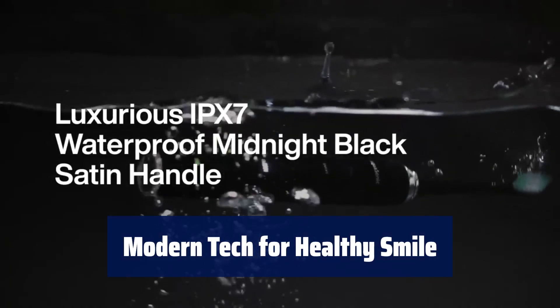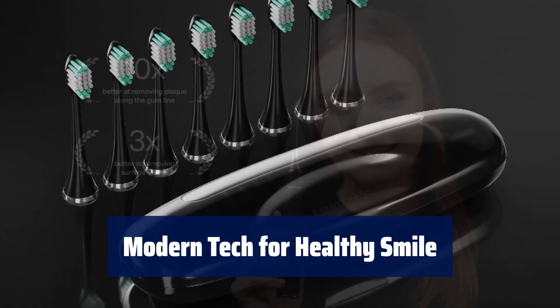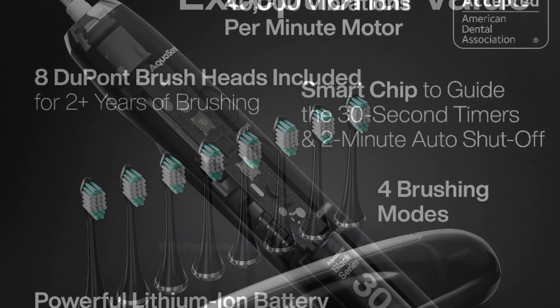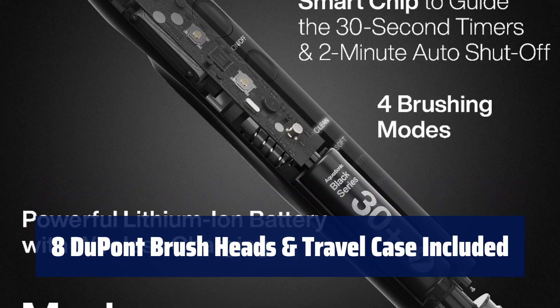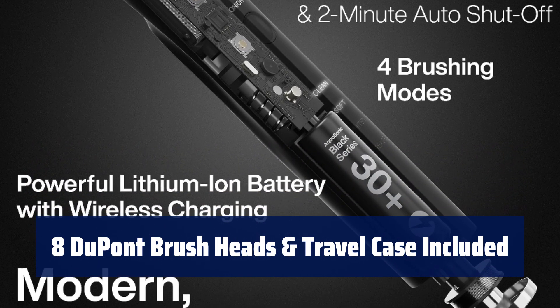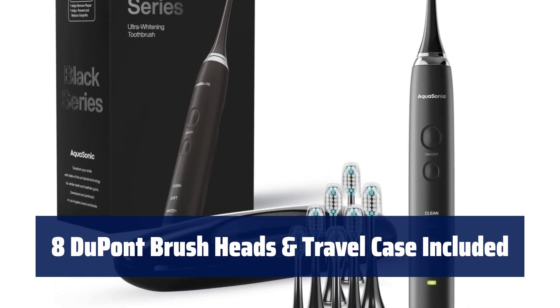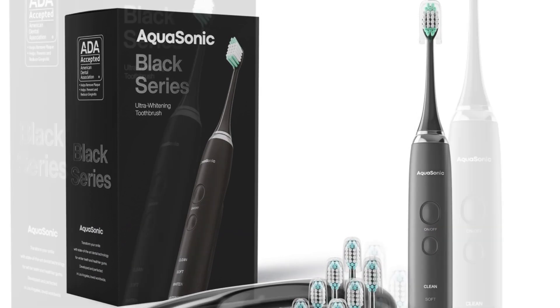Bring your oral care routine into modern times with the Aquasonic Black Series. From lithium-ion battery to smart vibrating timer, it's designed for a healthy smile. Enjoy 8 DuPont brush heads engineered for quality and durability, along with a custom travel case for on-the-go convenience. The Black Series is designed to last for years of oral care.